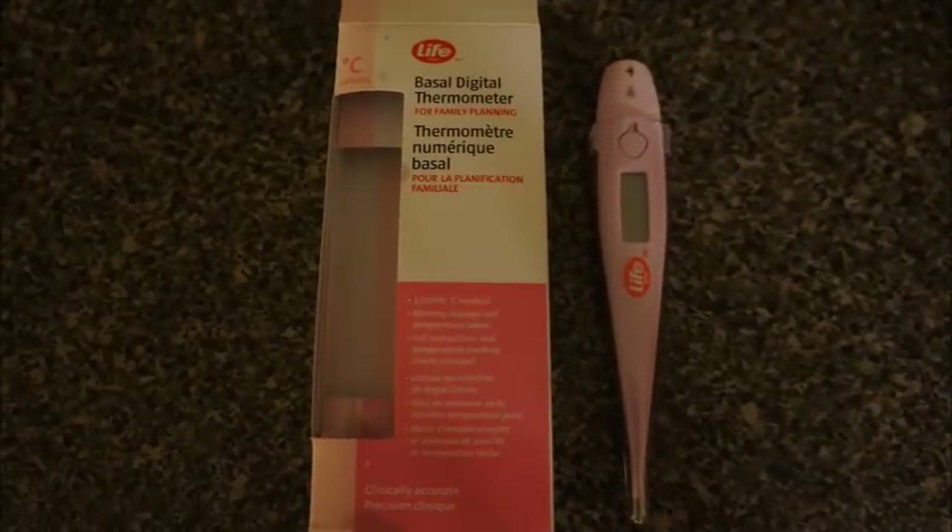A simple way to check if you have an underactive thyroid is to measure your basal temperature. To do so, you need to get a basal thermometer, which is sensitive enough to measure temperature to one decimal point. These are inexpensive and readily available at any drug store.